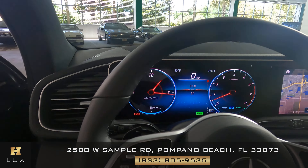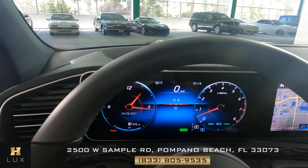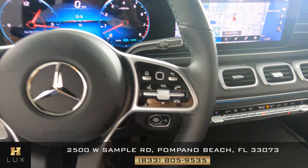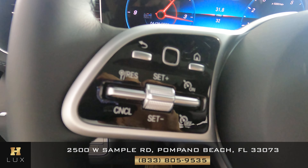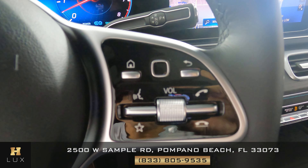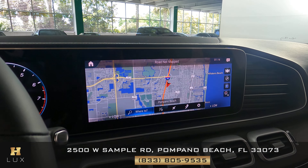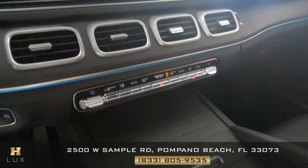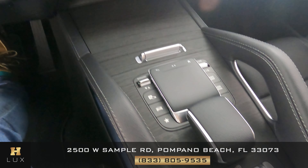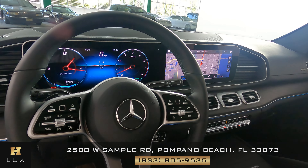Now let's take a look at the steering wheel, checking for any damage in the leather, any scratches or tears. Everything looks perfect — the buttons on both sides show no scratches. Moving on to the center console, we're checking for scratches on the screen and any damage to the knobs or buttons. As I said, this is basically a brand new car — the center console and steering wheel are in perfect condition.